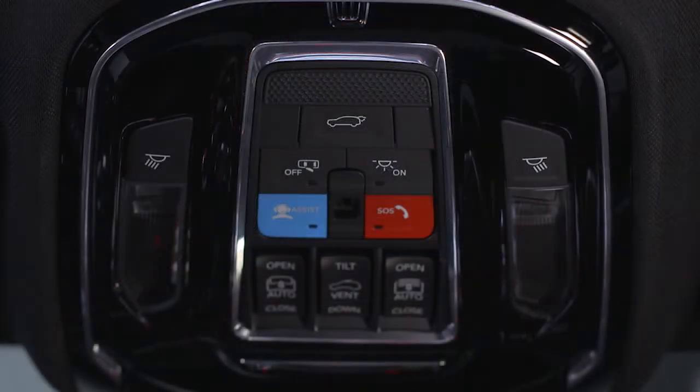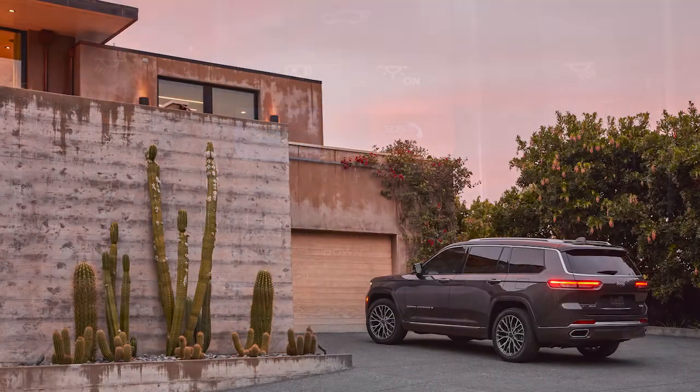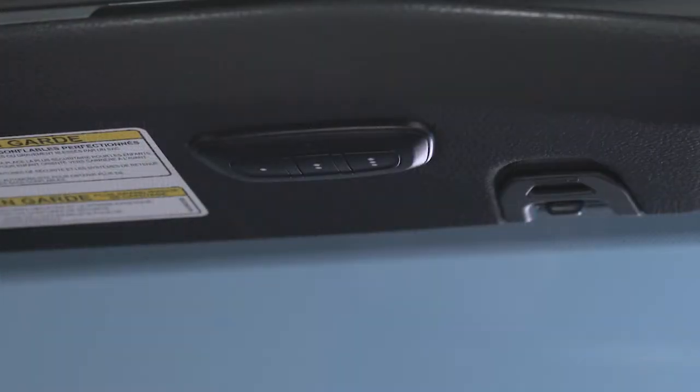The overhead console is generally where you'll find controls for map lights, liftgate, sunroof and sunshade. If equipped with the Homelink programmable garage door opener, you'll find that here as well or on your sun visor.